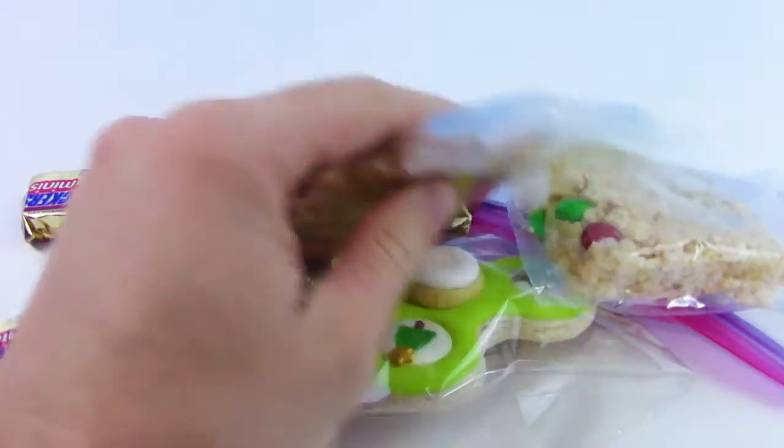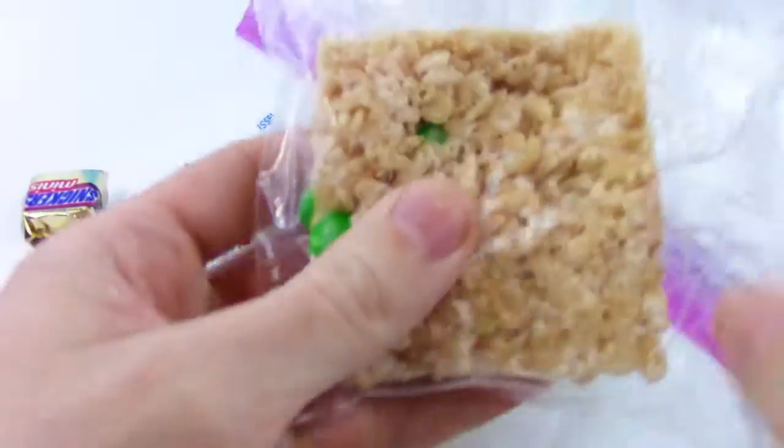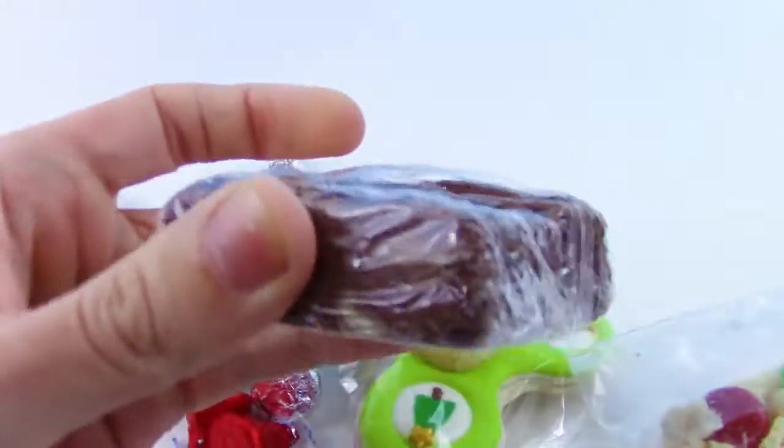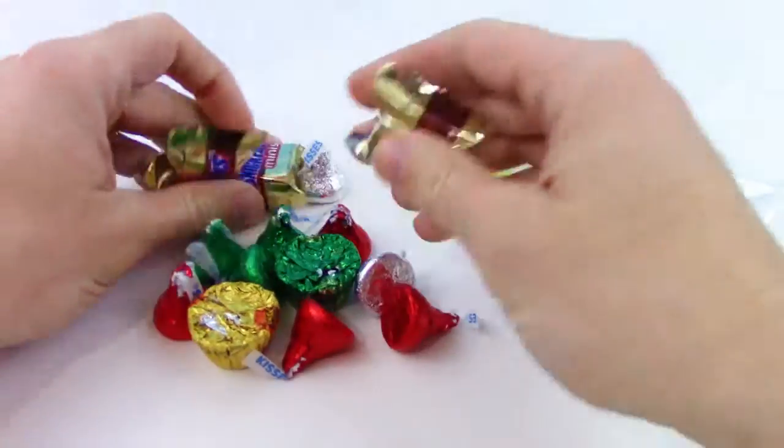Let's see, we got a cookie, got a Rice Krispie treat, a brownie, and we got some Snickers.